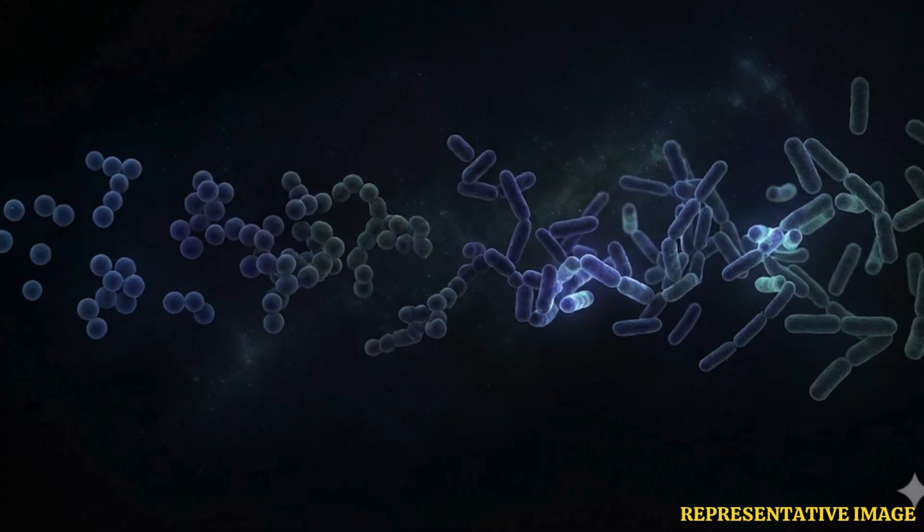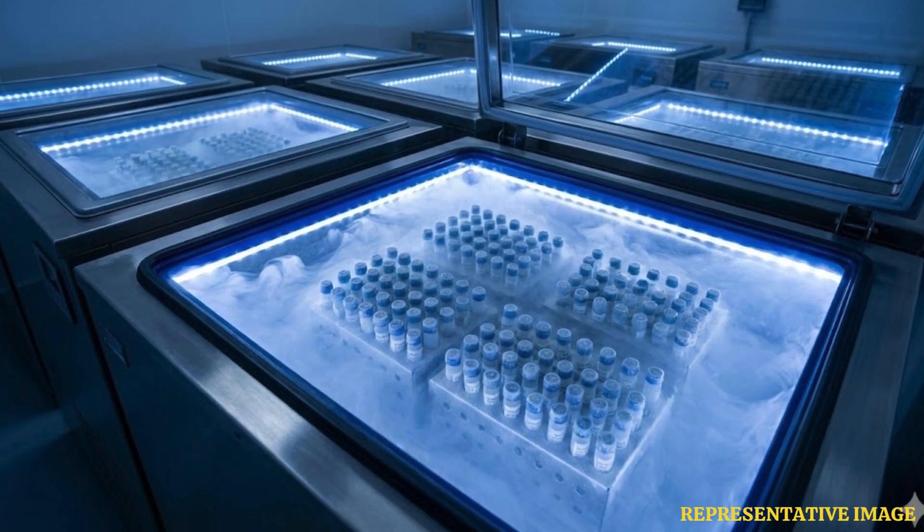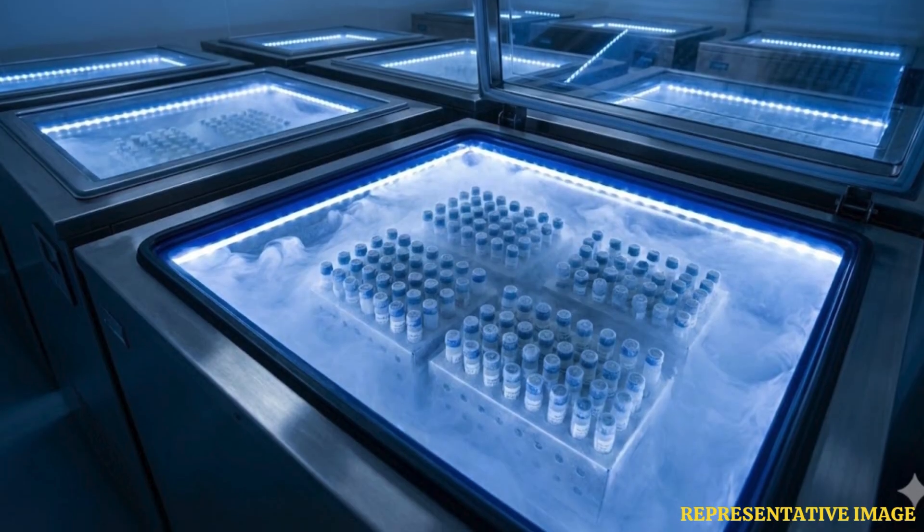The advantage of using E. coli is that it grows and mutates quickly, and the frozen strains can be thawed later for analysis. Lenski says it is like time travel in a scientifically meaningful way, helping them directly compare the current LTEE bacteria with their ancestors.